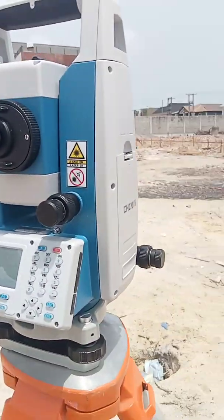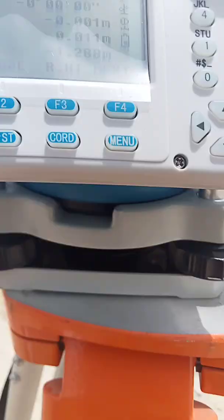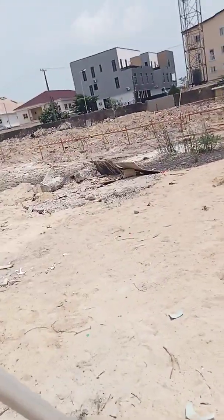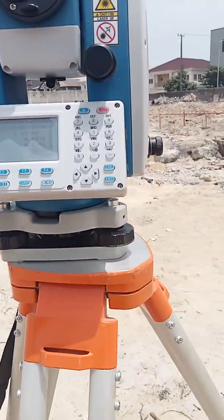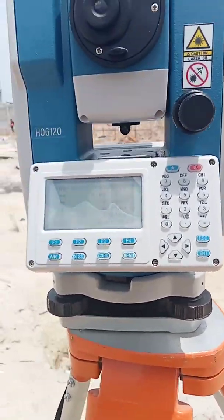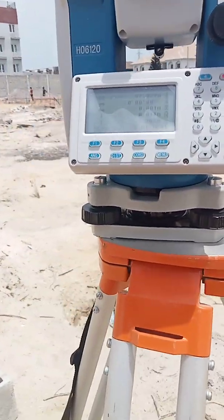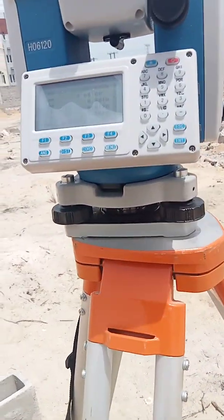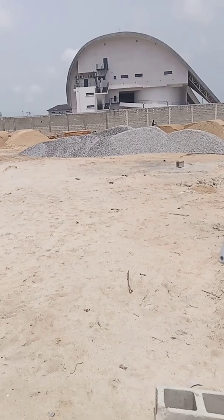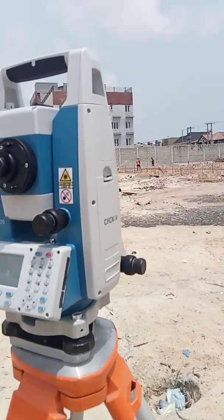This is a CHC Nav total station. The way this brand programs their total station - the way they put their descriptions - is a bit different from each other, but once you have the idea of whatever you want to do on site, that is surveying. It's like the way they name their functions and put them in English is a bit different. Leica, CHC Nav, Topcon, Trimble - all of them have different names but still the same function.